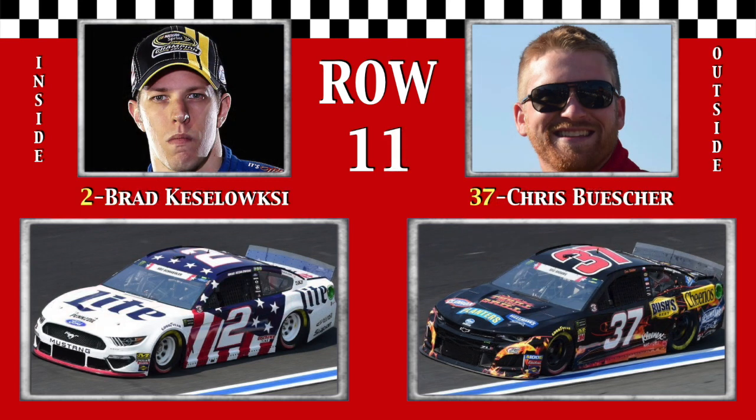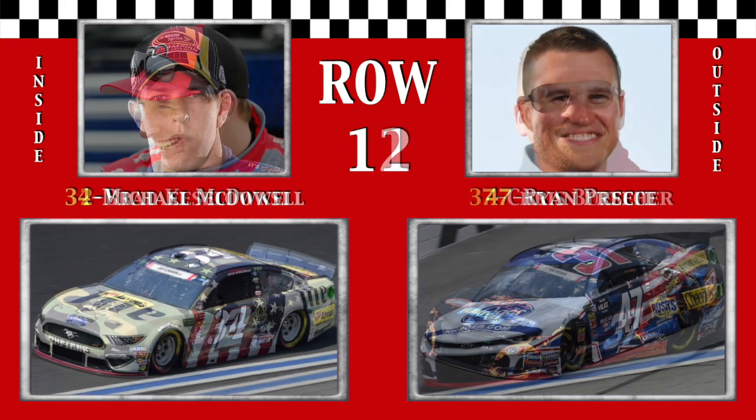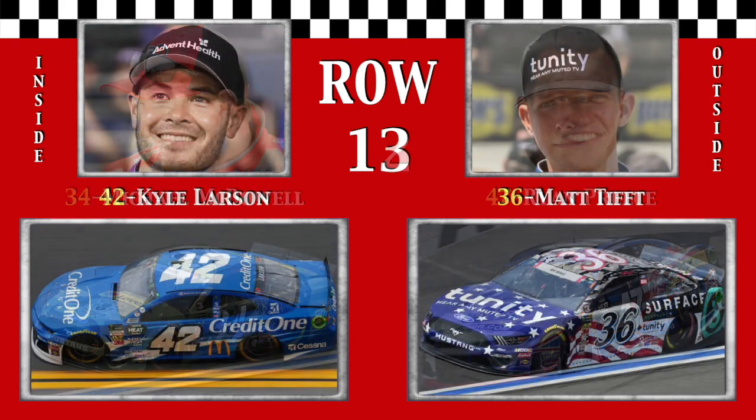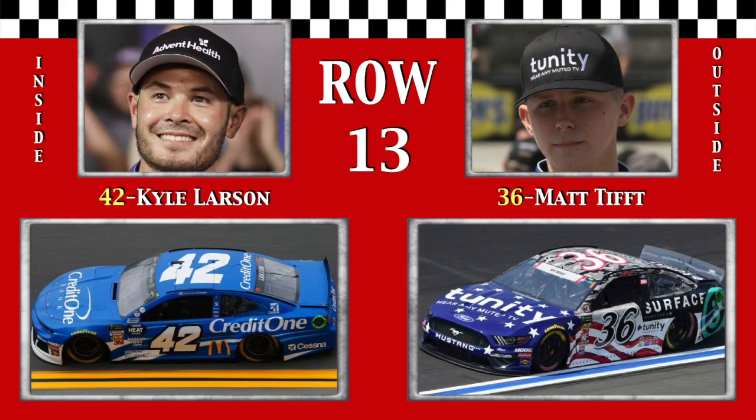Row 11, 2013 fall winner Brad the Big Keselowski is expecting a second child. And the Prosper Punisher, Chris Buescher. In row 12, the Texas Twister Michael McDowell's best finish here was 14th three falls ago. And the Beast from the East, Ryan Preece, starts right behind his teammate. Row 13, last week's All-Star Race winner Highline Kyle Larson looks for a turnaround after his success. And Miraculous Matt Tifft in the third front row forward.